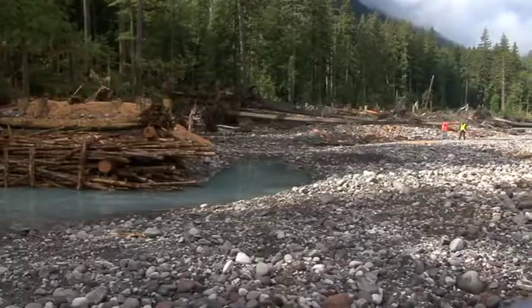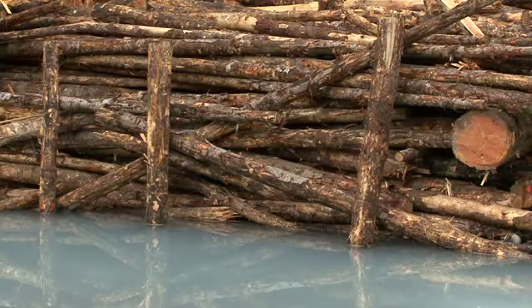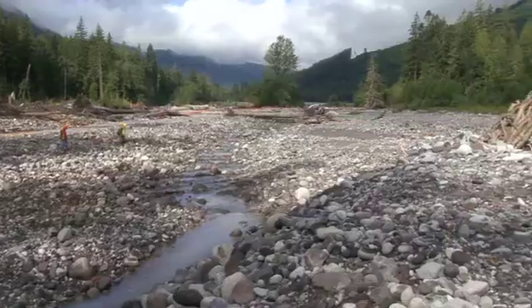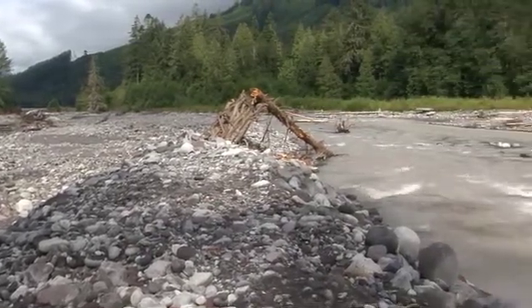We're constructing a total of about five of these structures, one of which is called an engineered log jam, which is a more beefy structure, and that's on the leading edge just upstream, about 100 yards from us. It's basically to calm the water, to create some habitat, but also in calming the water it drops out material that the river's carrying, mostly rock and silt. By doing that, it builds up that area so when the river floods again, it forces it over more to the center of the channel and away from our banks.